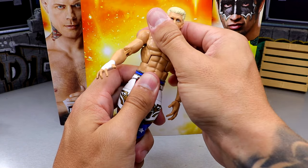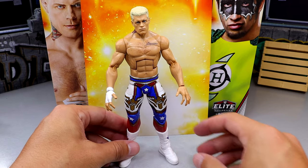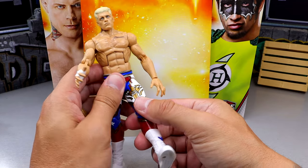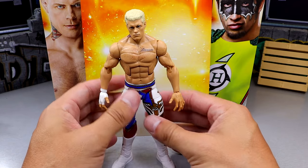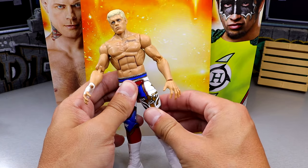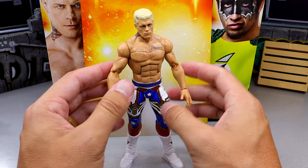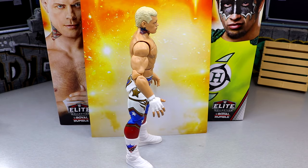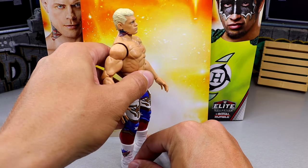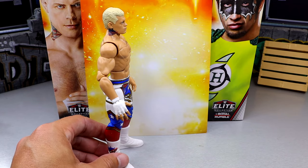The articulation on this figure feels pretty good overall — it's your standard Elite articulation. But this was the issue I was most afraid of when I saw gallery images: he has this problem where his knees are slightly bent and he leans forward instead of standing straight up. As soon as I removed him from packaging I noticed it. I heated up the legs and re-seated them — he had good articulation at first, but as the plastic hardened back up it went right back to that lean forward. It makes these figures feel really, really stiff.